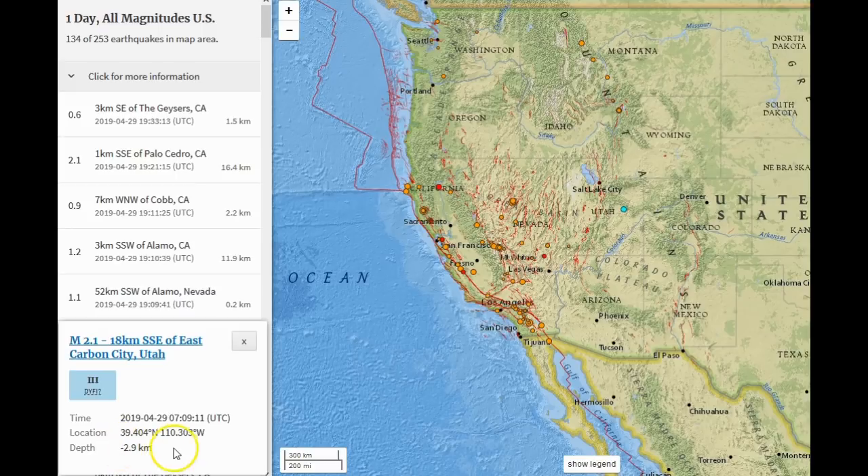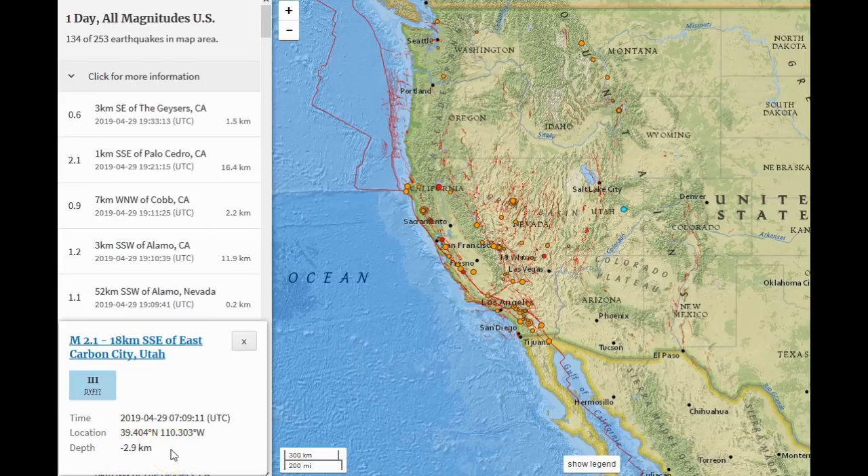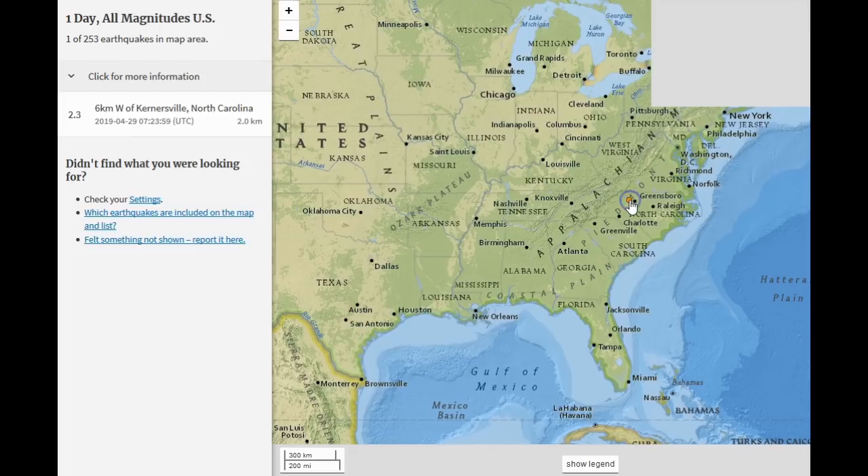Utah had a magnitude 2.1 at supposedly negative 2.9 kilometers depth. When the University of Utah reports a negative depth, remember 0.0 kilometers is sea level, so negative 2.9 would be above sea level — meaning the earthquake occurred in the air, which we know doesn't happen. So whenever you see a negative depth and the elevation is wrong, know that the depth reported is likely incorrect.